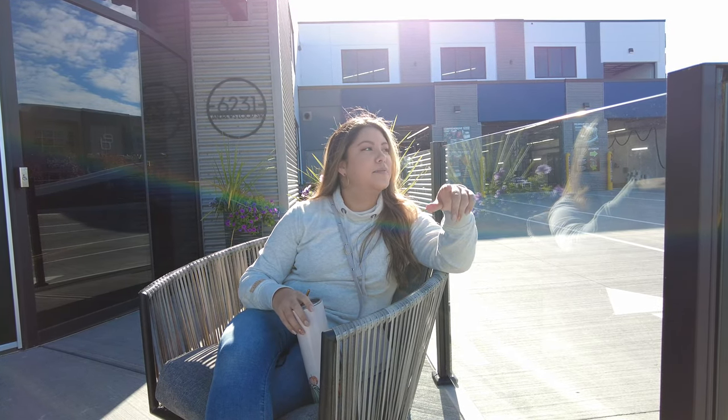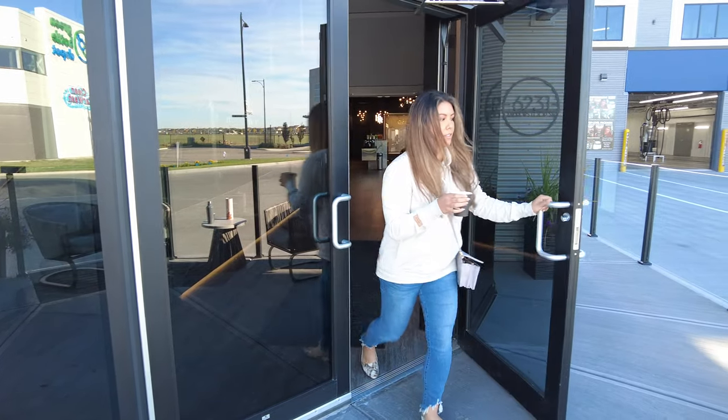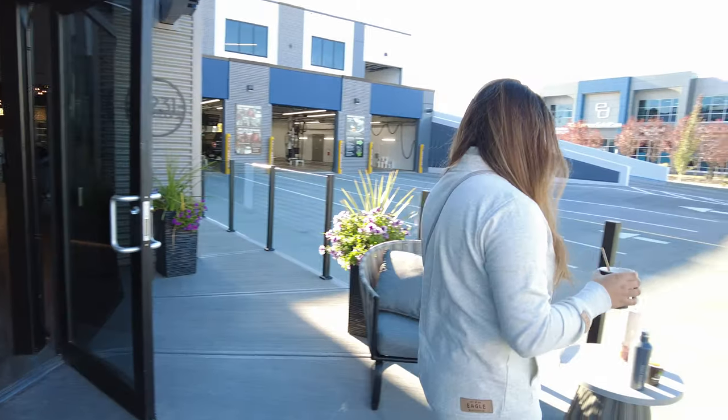We started the day off by booking an appointment to get our truck washed and detailed online, and that was super easy, super quick. And then when we drove up, we were able to go right into the wash bay, which was awesome to see everything getting done. We got a little tour of the building, and while the truck was getting cleaned, we got to get a really yummy cup of coffee.